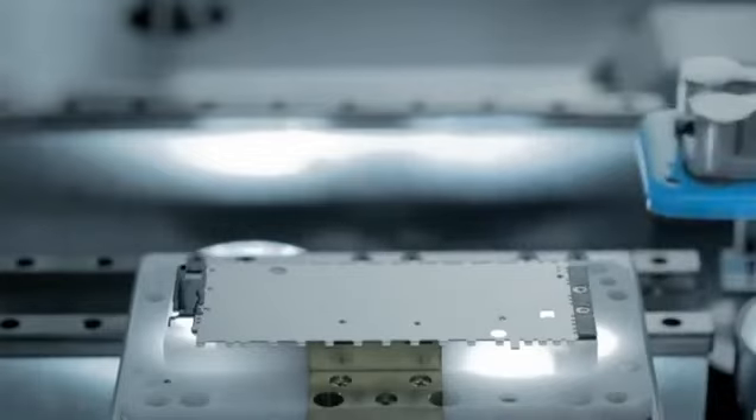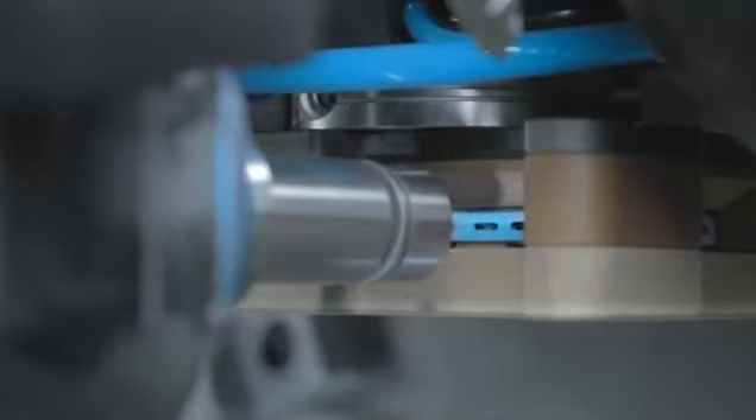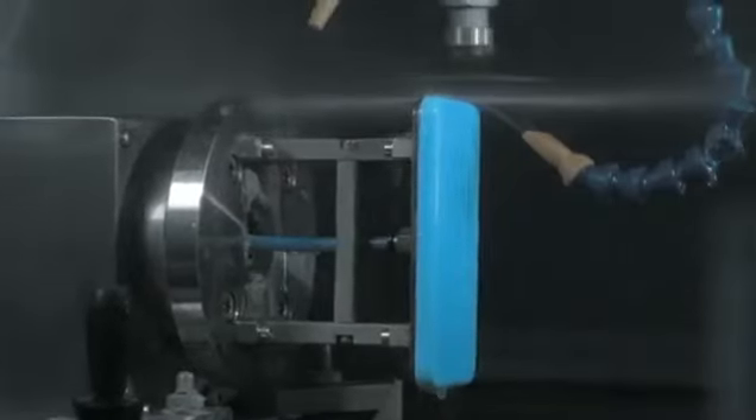We then add the rear plate. We then machine holes for the buttons, ensuring perfect alignment. And then the entire assembly goes through multiple finishing processes, including a clear lacquer hard coat that creates a durable and incredibly glossy surface.